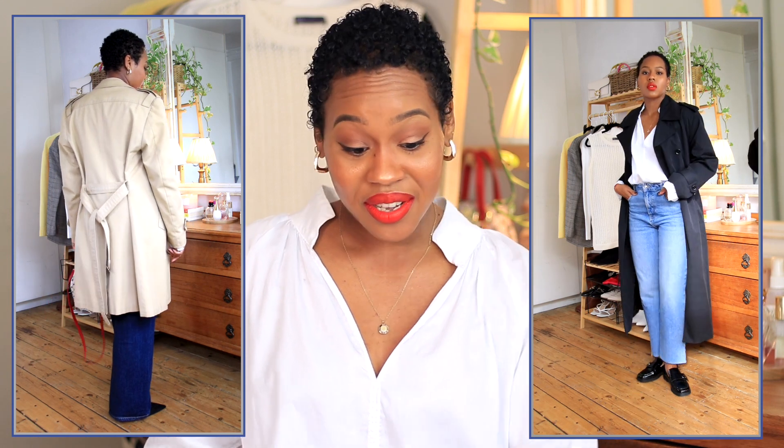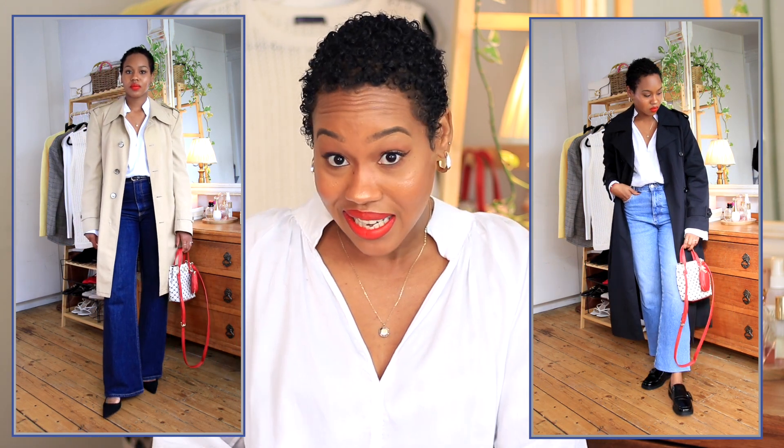I actually layered a V-neck jumper on top of it last year with some leggings and boots. I don't have any leggings at the moment but that's the plan. I can also wear this easily without ironing — just steam the front part and wear it over.